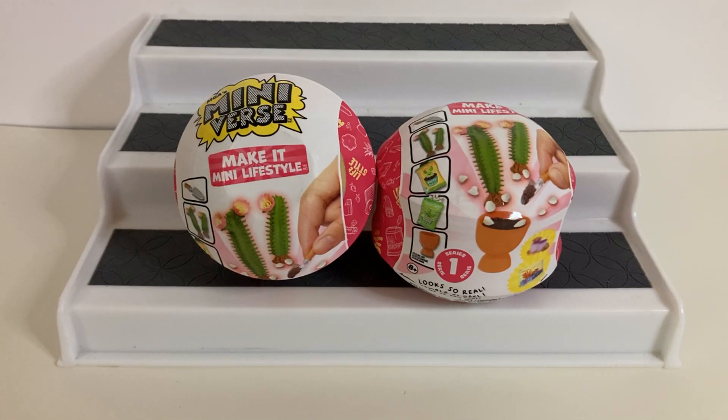Hi guys and welcome back to my channel. If you're new here, welcome! I finally found the Miniverse Make It Mini Lifestyle. I have been looking and looking for these but I finally found them at my Walmart. I also found the cafe and the new diner series, so you guys are definitely going to be wanting to subscribe and hit the bell notification so you do not miss those videos.